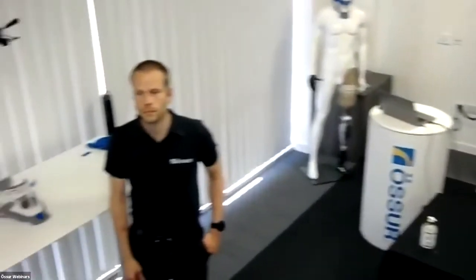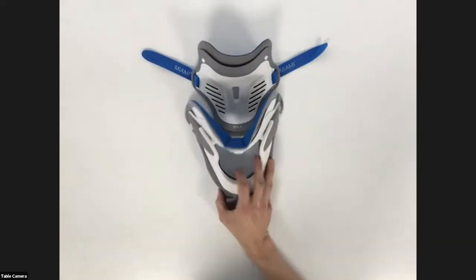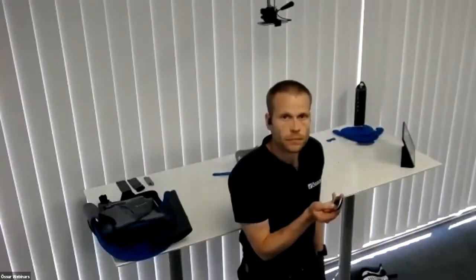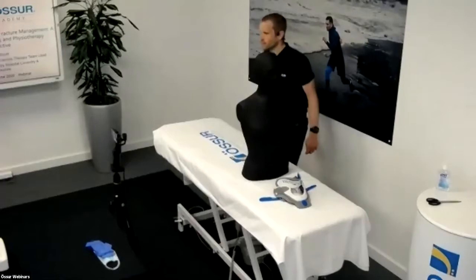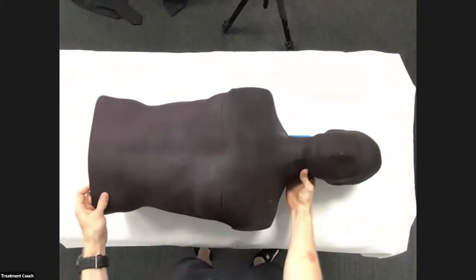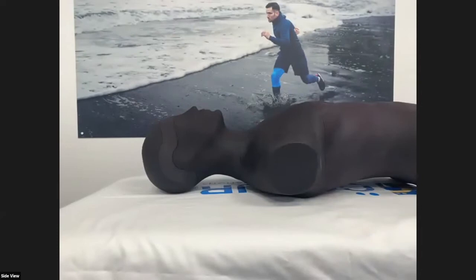We then have table cam. Giles is able to do some in-depth product demonstrations with the table cam with the top-down view. We also have a new camera angle this evening which is our treatment camera, where Giles will be able to do a fitting of the Miami J Select to a mannequin and then fit the TLSO to myself later. We have a top-down view and a side view to give you a good understanding of the product and how it's fitted.